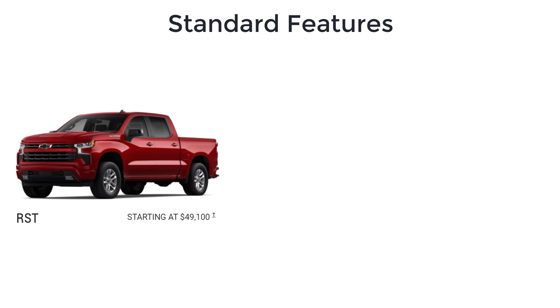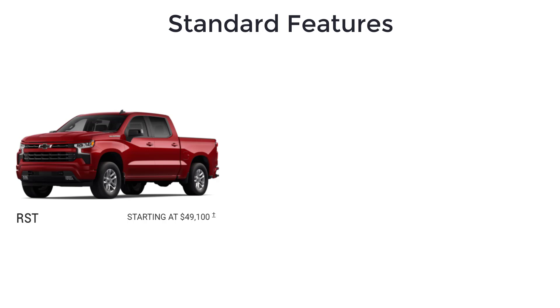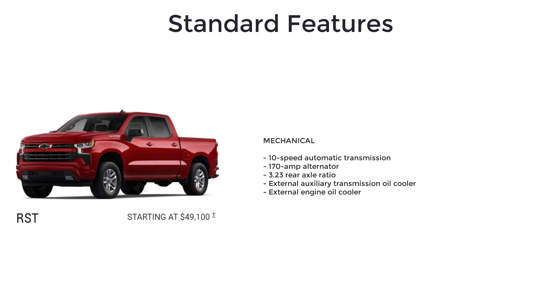Above the LT, you have the RST, and it starts at $49,100. The RST trim is available with either the 5.3-liter or the 6.2-liter V8, as well as the diesel. It adds a sport truck appearance to the Silverado LT, as well as a 10-speed automatic transmission, 170-amp alternator, and 3.23 rear axle ratio.